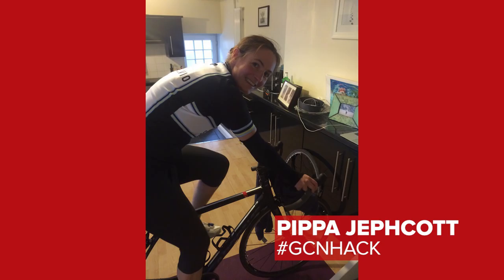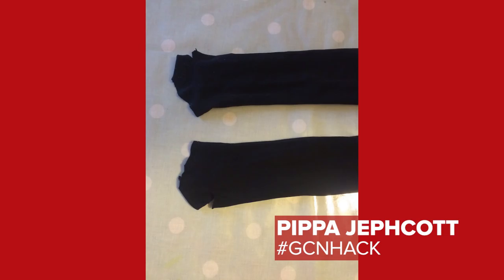This one comes in from Pippa Jetcock, astride her turbo trainer at home. Hacked. Hashtag GCNhack. Arm warmers recycled from a pair of old tights — thrifty and cosy. They certainly look very cosy indeed. Not a bad bodge — hack or bodge? Bodge... hack... no one will know.